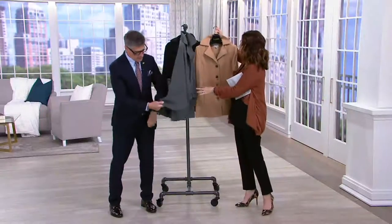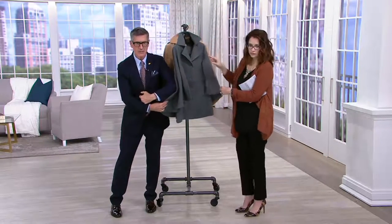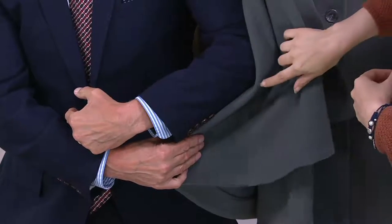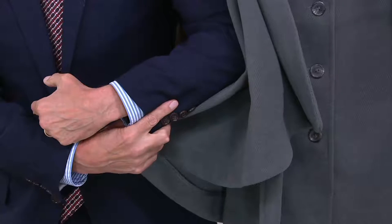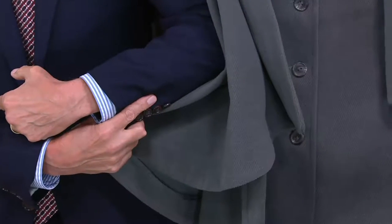I'm wearing a navy suit — I talked about navy and charcoal. Let me put my navy next to the charcoal. See how pretty? If you had a navy pant, it brings out a blue — it gives it a little bit of a blue cast. Maybe you've got your favorite navy legging or an indigo jean. Put that charcoal together with that and a crisp white shirt — absolutely beautiful.